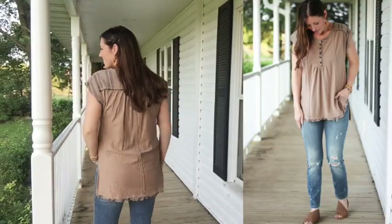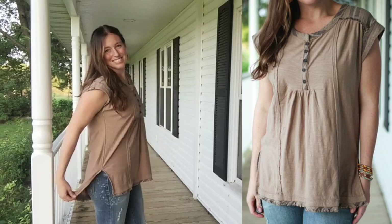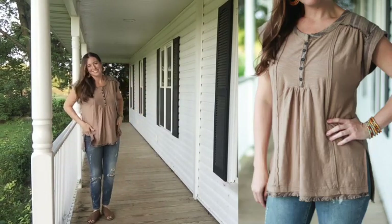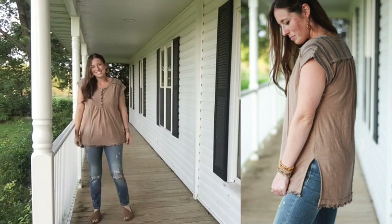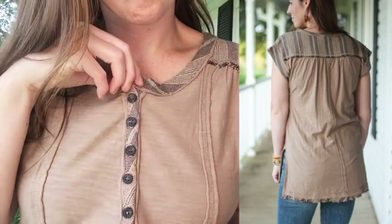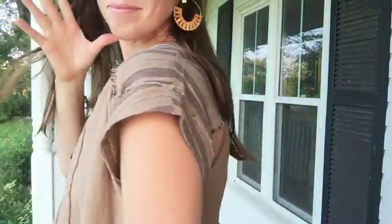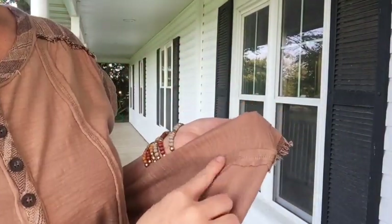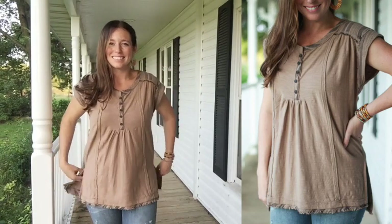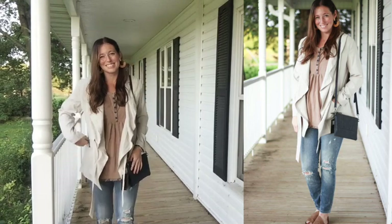Since we're all about cute and comfy around here, this Coco little henley top with piecing is perfect. This top has so many little details: buttons in the front, piecing and detailed stitching throughout, another fabric pieced in with a striped fabric, and a little cuffed sleeve. There's a frayed hem, slits at the side — just an easy throw-it-on-and-go piece. I have the stacked bracelets and wood earrings to finish the look.